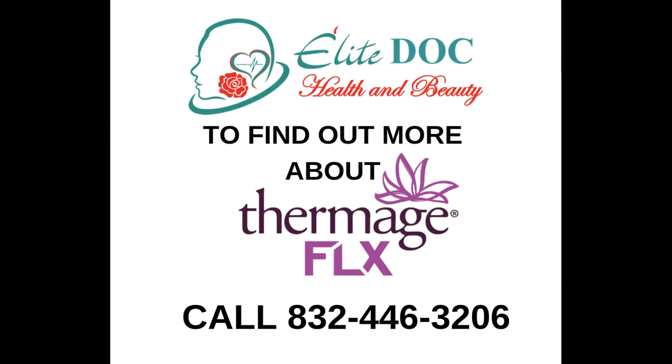To find out more about Thermage FLX and how we can help you, call 832-446-3206 and schedule your free consultation.